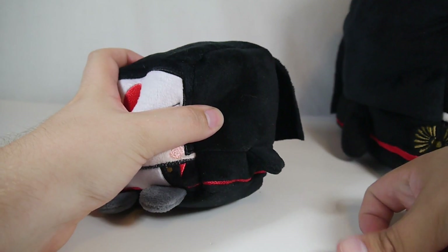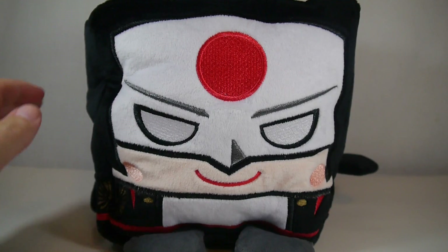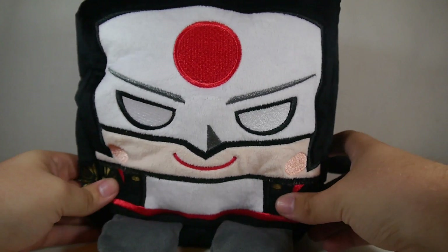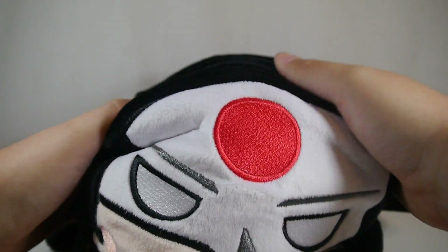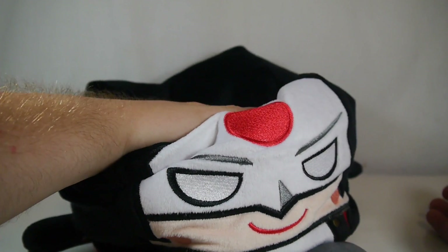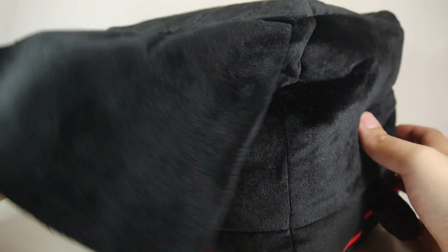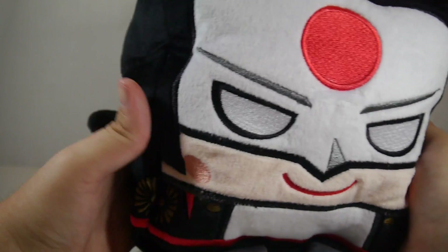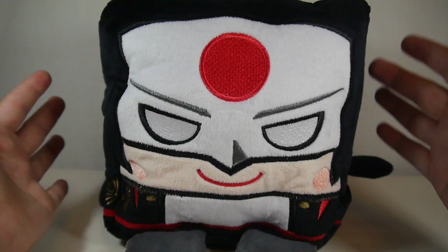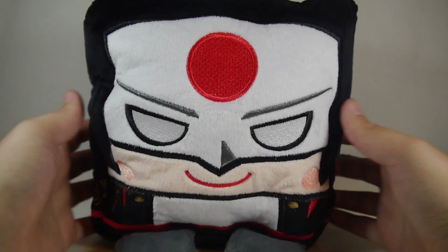If you want something really big — possibly use it as a pillow or slide it into a display — then you might want to look at the large size class. Katana here is the only member of the large size class I own today, but she's definitely really cool. There's a lot of give and a lot of fluff. Each of these do have beanies in the bottom to help stabilize them on a display. These cost $24.95 at most major retailers.